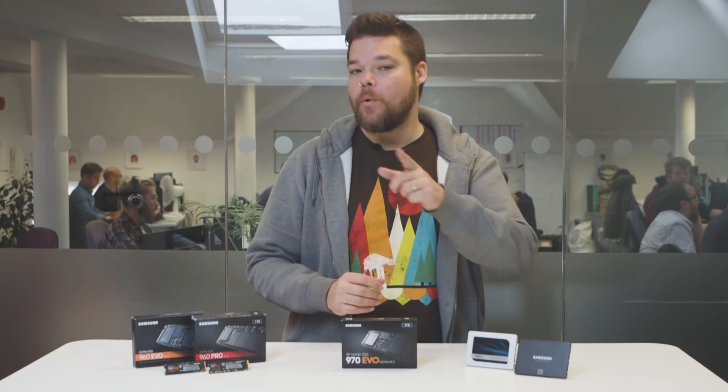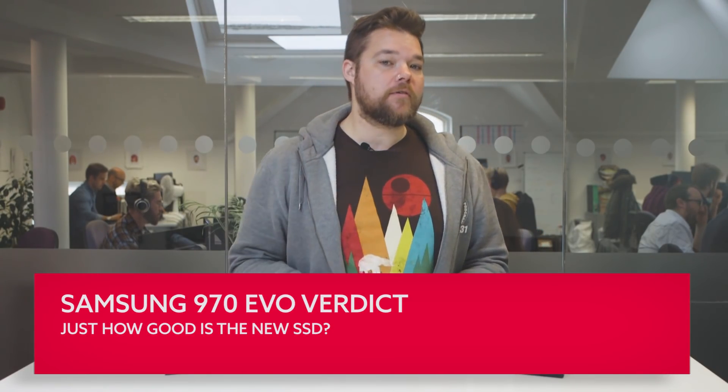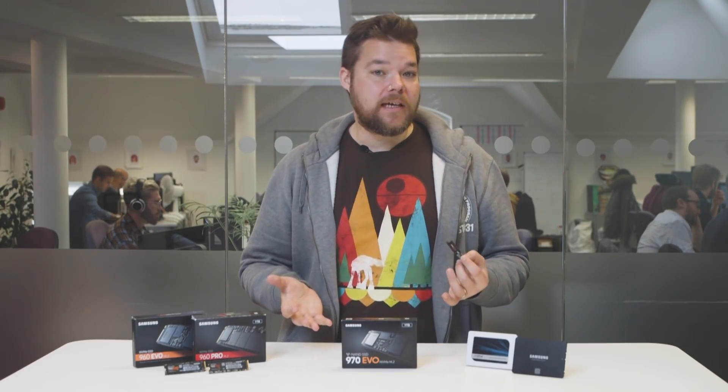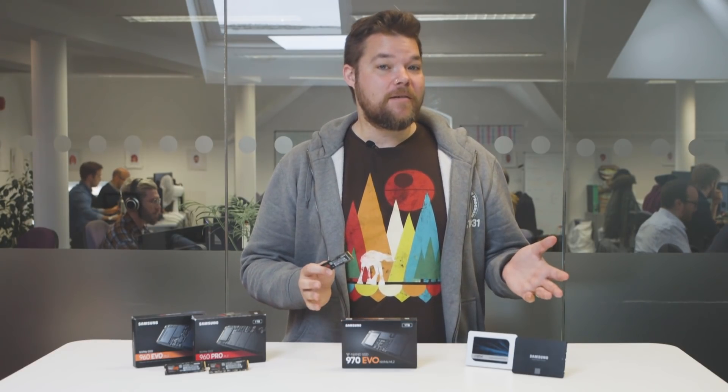Performance is only incrementally up, but that shouldn't worry you too much. Despite the fact that memory supply is a global struggle right now and memory pricing can be chaotic, Samsung have retained the same pricing structure for their new drives as their previous generation of PCIe SSDs. That means the 250GB drive is around $120, the 500GB should be around $225, and this 1TB is around $450. And the new 2TB SSD? Well, let's just say that's expensive.